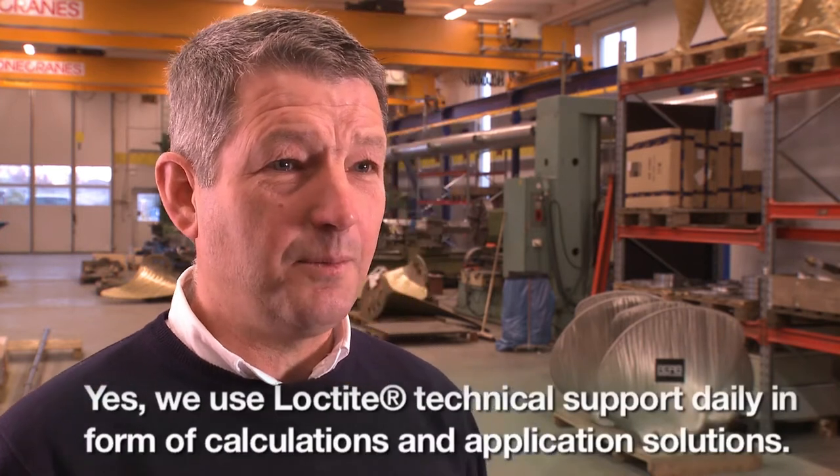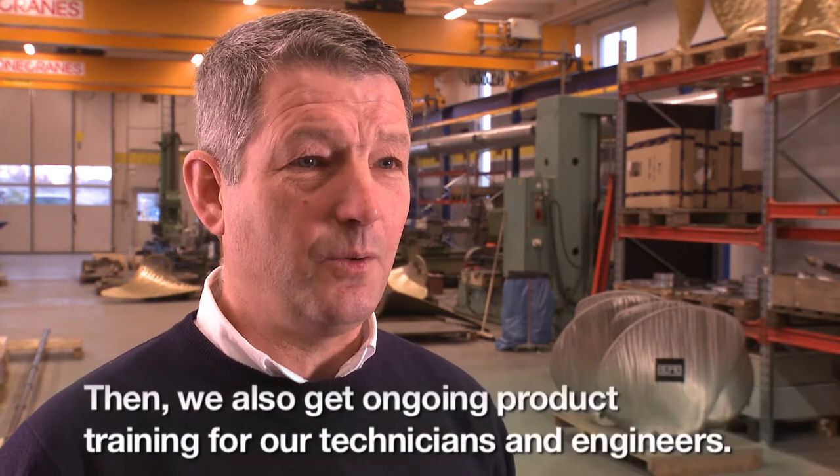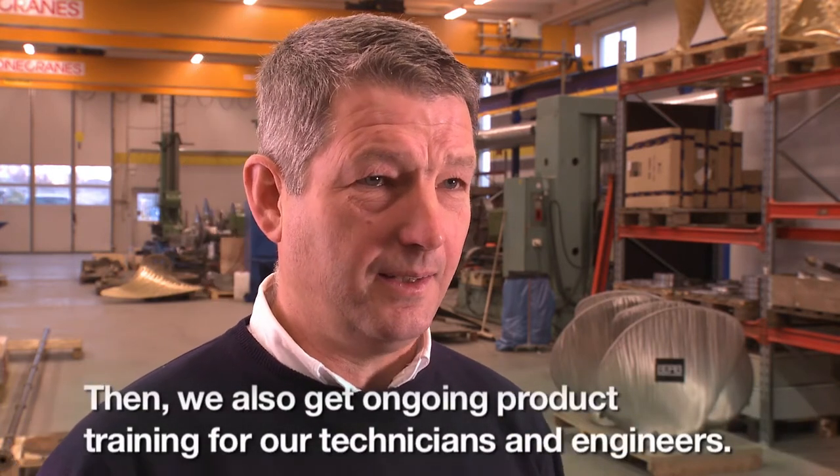We use Loctite's technical services on a daily basis. We also rely on the continuous training of our technicians and engineers.